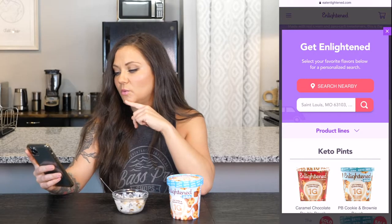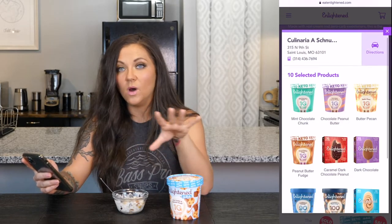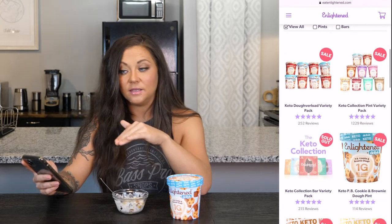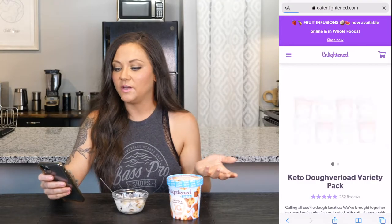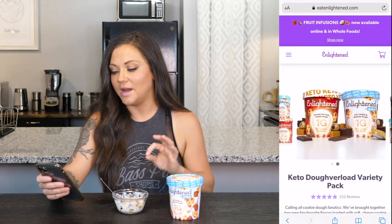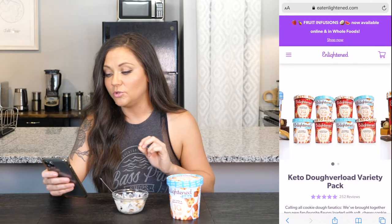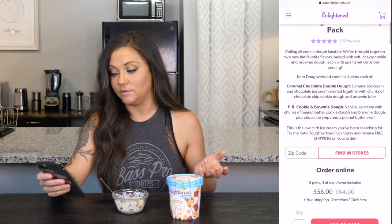I'm going to have to stock up. My Whole Foods can't keep it on the shelves, but you can buy it off their website. If you go on their website, you can find Enlightened in stores near you and see what's available in your area. You can also buy Enlightened ice cream on their website and they'll ship it to you. They have the Keto Dough Reload Variety Pack, which is this flavor and the other new caramel chocolate double dough.